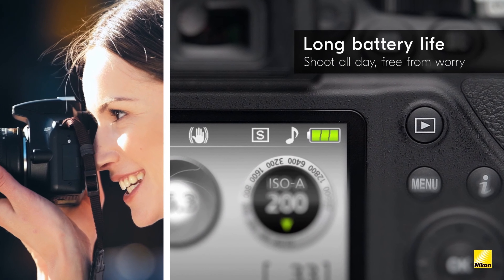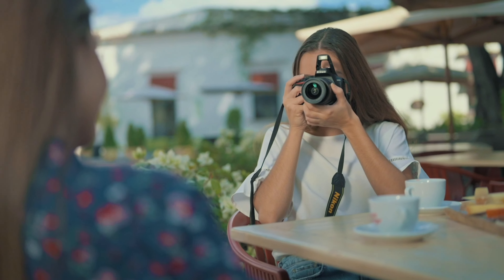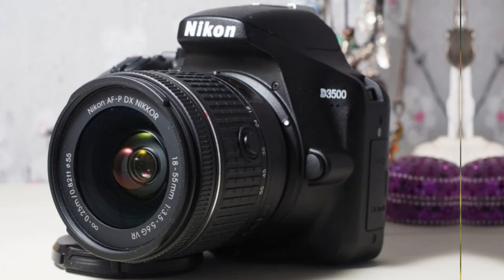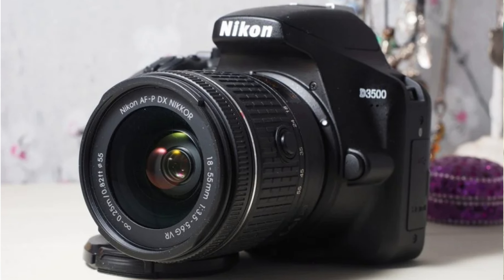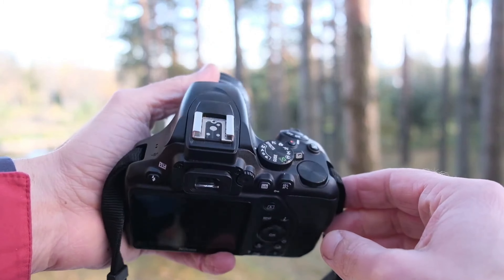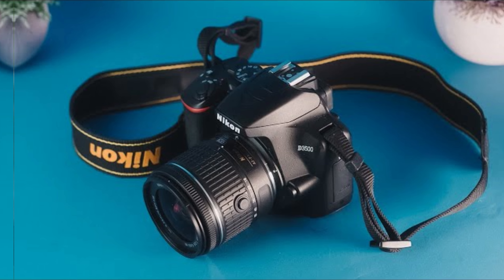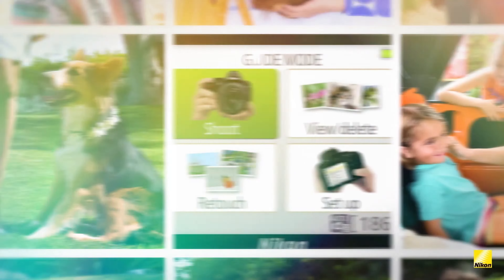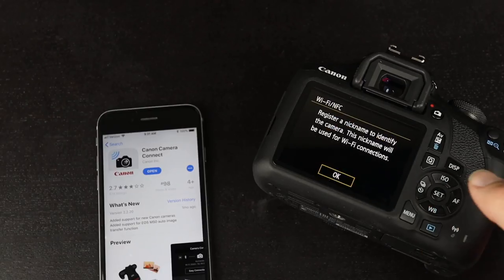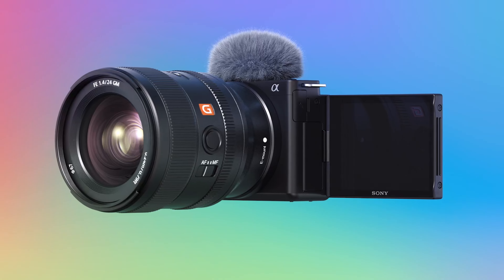One minor downside is the lack of advanced features found in more expensive models. However, this simpler interface is actually a big plus for beginners — it narrows your focus to the basics, making it easier to learn photography essentials. Overall, the Nikon D3500 nails the basics and is an outstanding choice for new photographers. Dive in and discover why this camera continues to impress everyone from novices to enthusiasts.